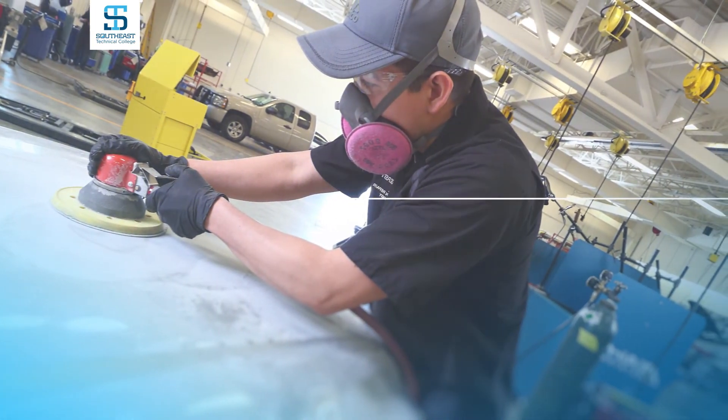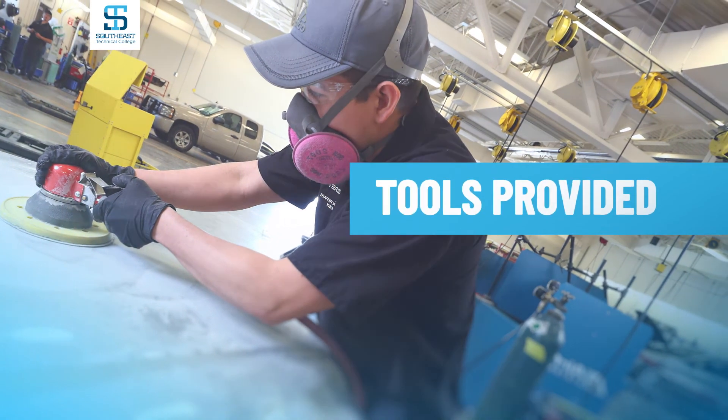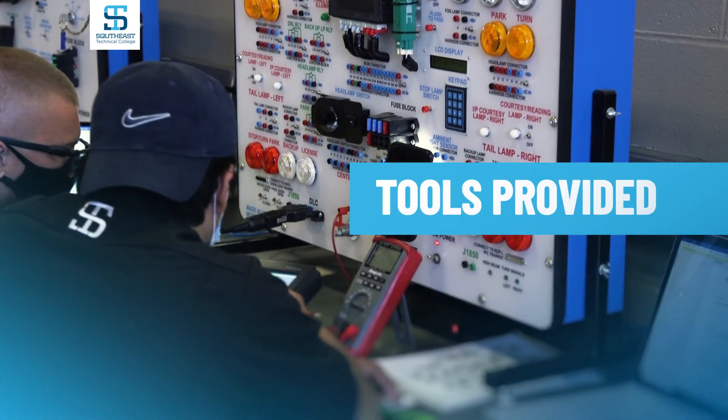We do a lot of things with industry and have many shops in the area that request our students. All transportation programs provide tools as part of the program — students do not have to buy a tool set to enroll. This is a great cost savings, allowing you to delay the purchase of tools until you graduate and get out into the industry.